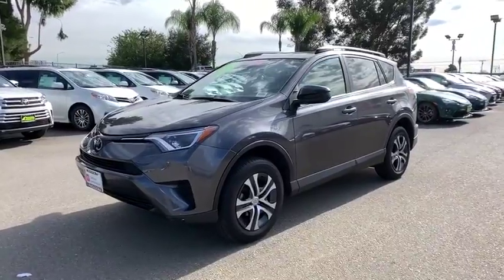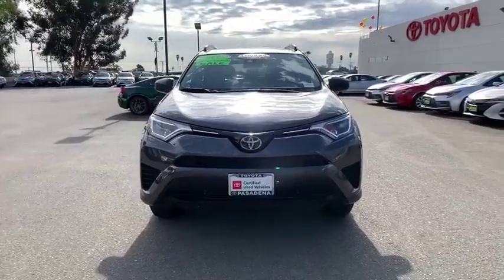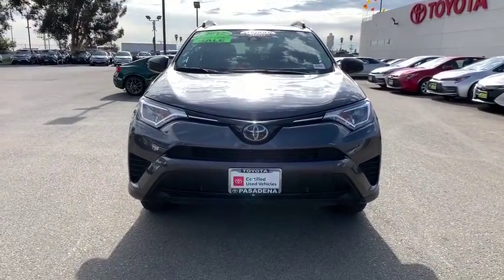Bluetooth, adjustable steering wheel, power steering, four-wheel disc brakes, cruise control, AM-FM stereo radio, front-wheel drive, rear defrost.